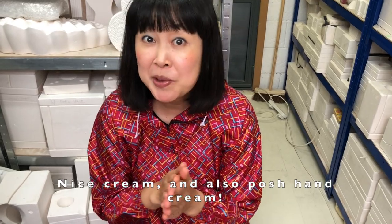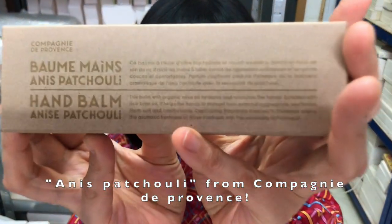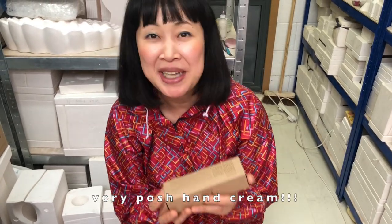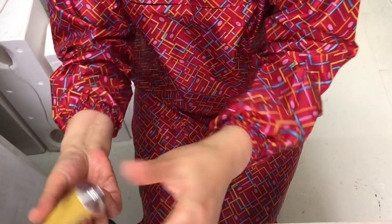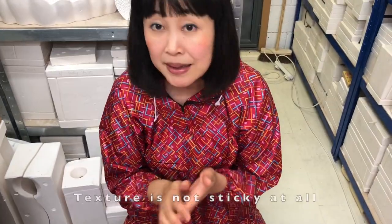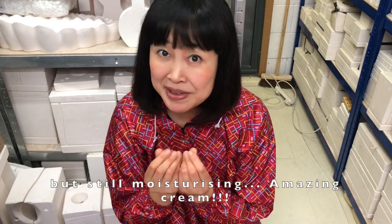Also a posh hand cream — number nine, a French one again: Anise Patchouli from Compagnie de Provence. It was £11 — a very posh hand cream. The texture is not sticky at all, but still very moisturizing. An amazing cream.